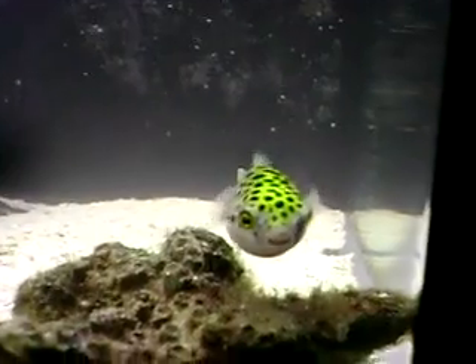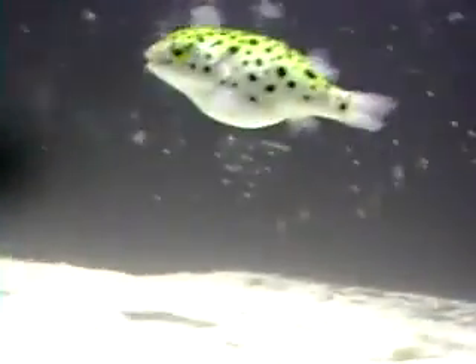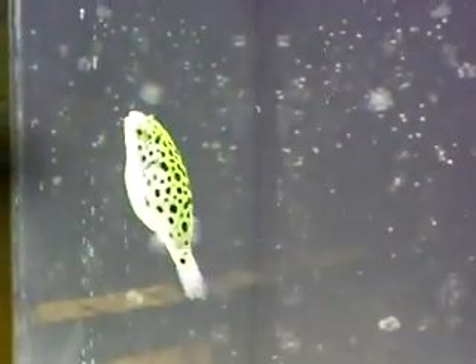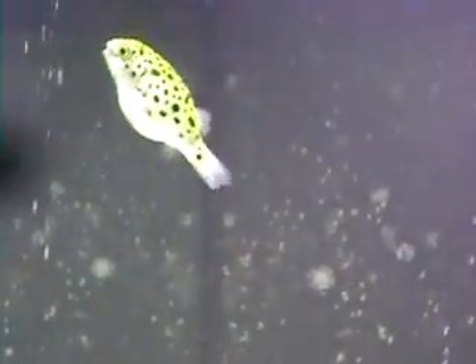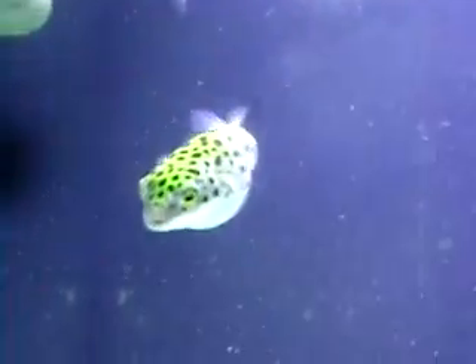They do better in brackish water, which is kind of like freshwater and saltwater put together, or just plain saltwater fish tanks. They seem to be doing great — at least this one does in my saltwater fish tank. This is not brackish water, it's saltwater.